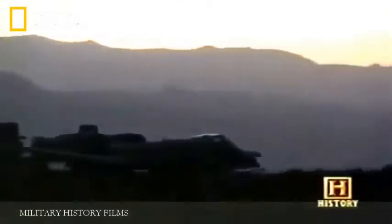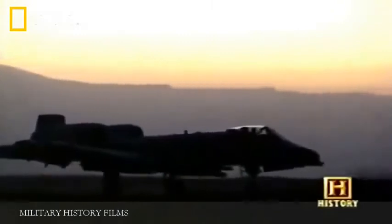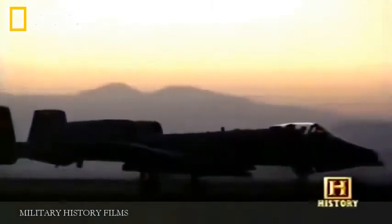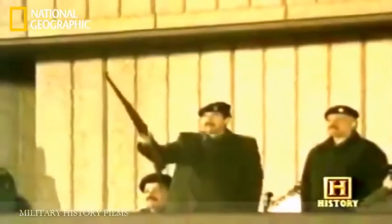Like guardian angels, A-10s continue to fly over Afghanistan, protecting their friends on the ground until the war against terrorism ends. But an old enemy was waiting in the wings.